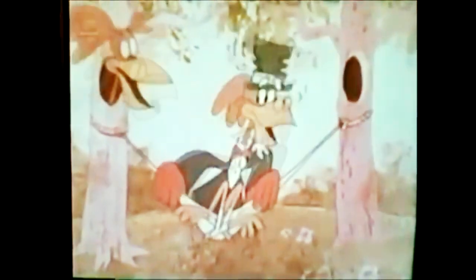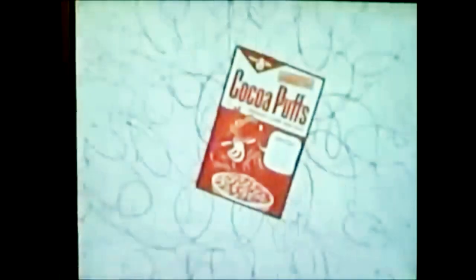Yahoo! Huh, what? Peek-a-boo! I see you! Sonny, have some Cocoa Puffs! Yahoo! What's up, Cocoa Puffs!